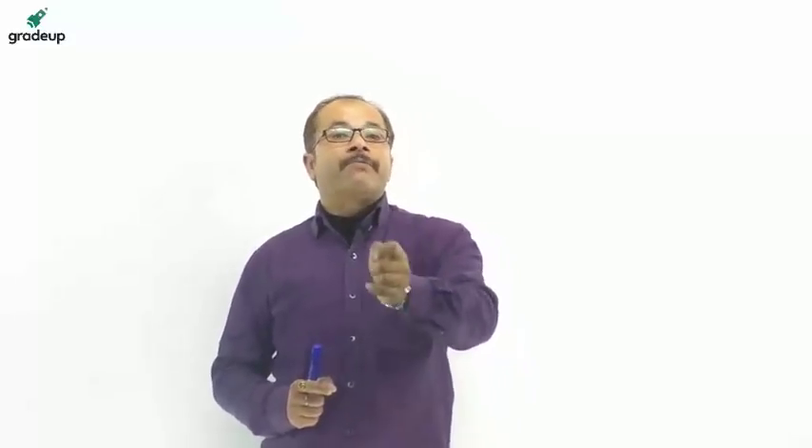Hello students, welcome to Grade Up. Very good morning to all of you. Today's session is based on a topic that is very crucial for your examination — that is how to score perfect 30 in RRB JE. So let's start the session. There are major features which help to score perfect 30 in RRB JE.